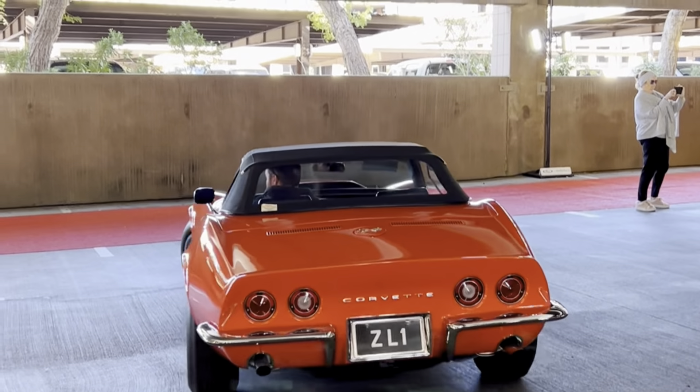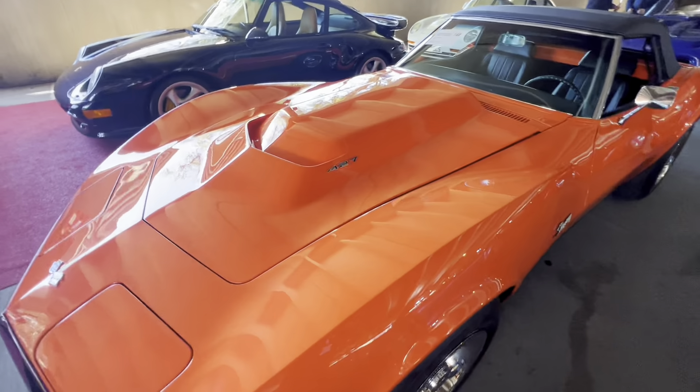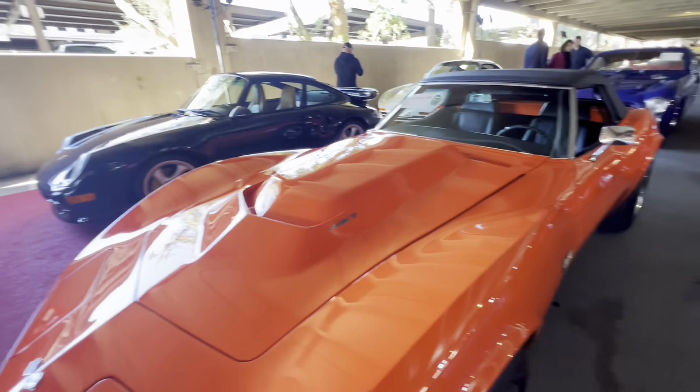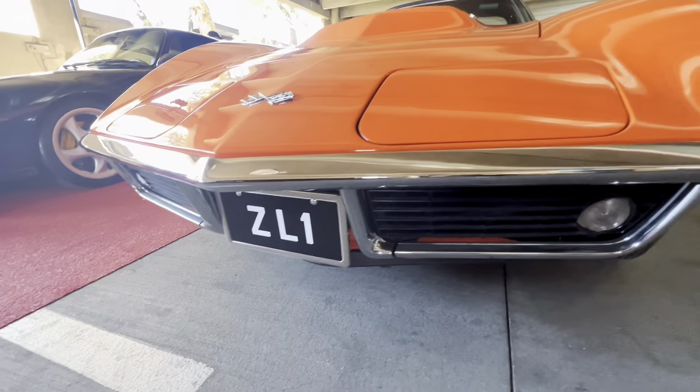This car is one of two factory 1969 Chevrolet ZL1 Corvettes. This one specifically is a convertible. It's powered by the mighty all-aluminum RPO 427 ZL1 engine, which produced an impressive 560 horsepower as a derivative of the Can-Am race engine developed for a homologation experiment, and was never really intended to be sold to the public.